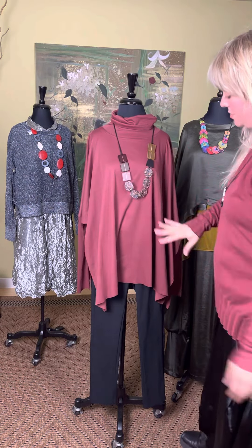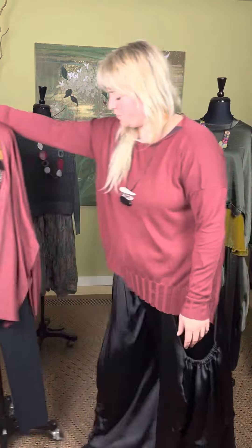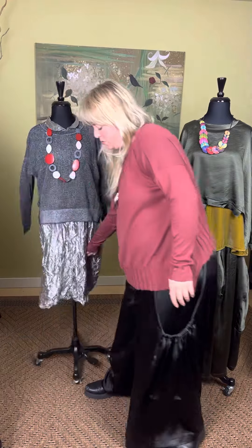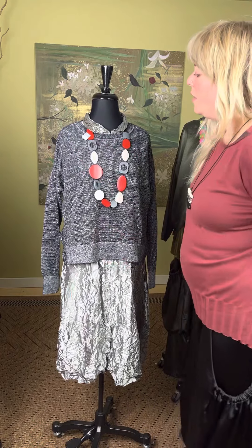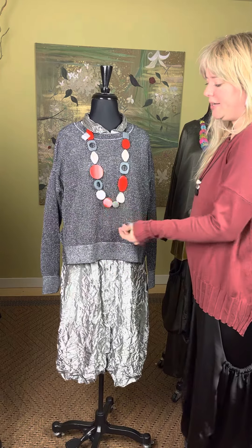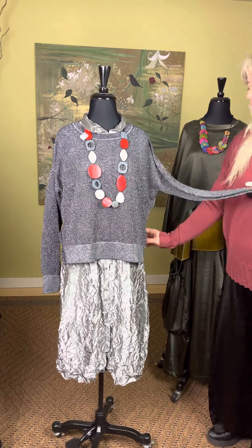On the body, this is what it looks like. It also comes in a rusty red color. The thing with Planet is you've got to see it on because it doesn't do justice on the hanger. Come hang out and try some Planet on with us. This is that sweater in the other color — again, one size and a great addition to your wardrobe.